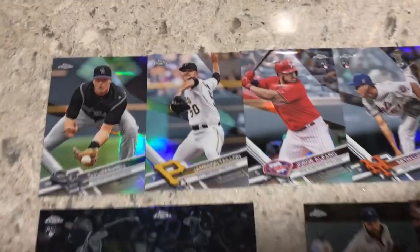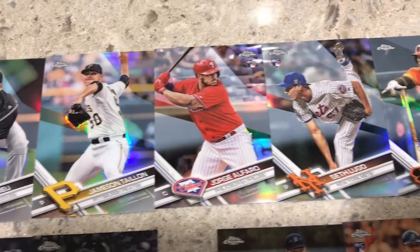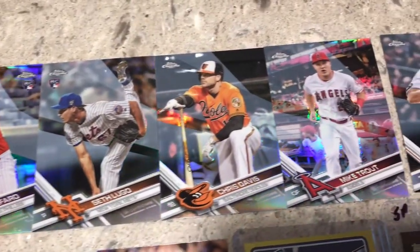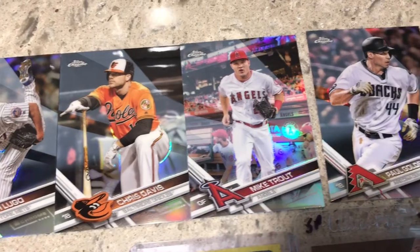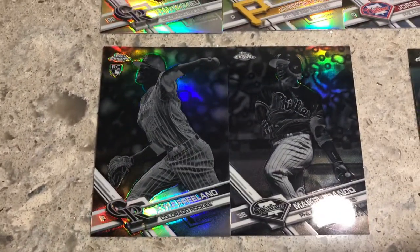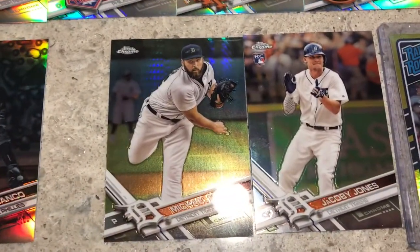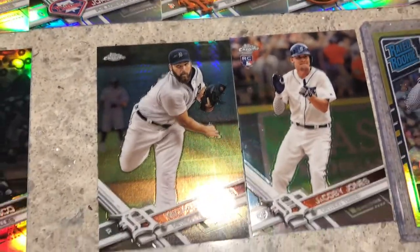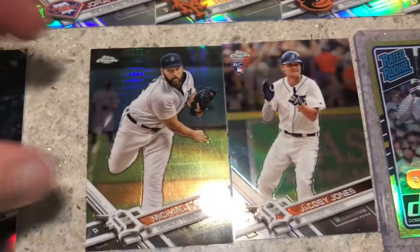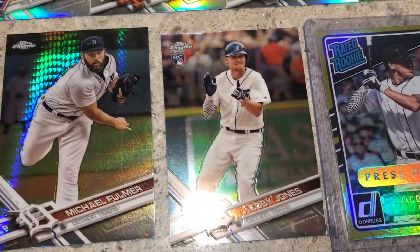Still working on that 2017 refractor set for Chrome. I got all these — they were all a quarter a piece, including that Trout right there, which I was surprised was in there. He also had these two reverse negatives, or whatever you call them, in there as well, along with some Tiger cards. There's a Foil card which is one of those — I can't remember what you call those — it's got that hologram-type look to it.